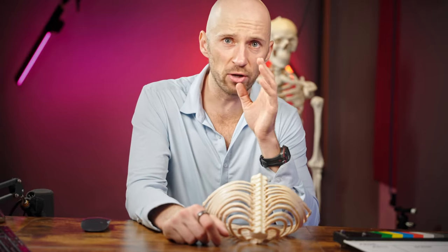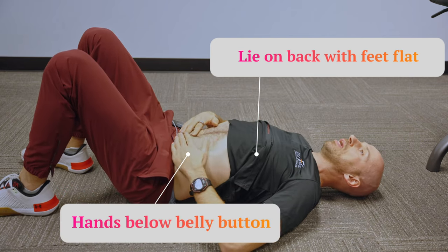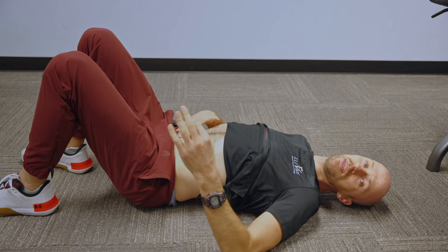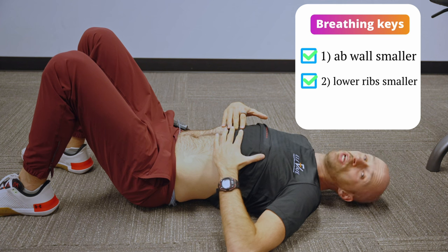Let's head over to the gym and I'll show you exactly how to do it. The most important key with all of these exercises is the way you're breathing, because the way we get the ribs to move is by breathing in a specific manner that allows us to drive that rotation. Lie on your back with your feet flat. In terms of your hand contact, take your hands and put them just below your belly button. When we're breathing with this strategy, our focus is to make sure that the ab wall gets smaller and then the lower ribcage gets smaller.